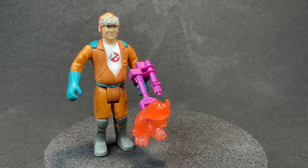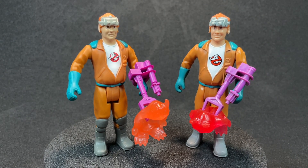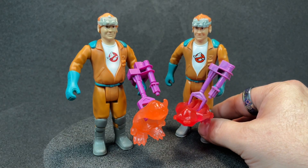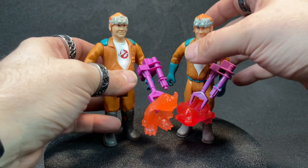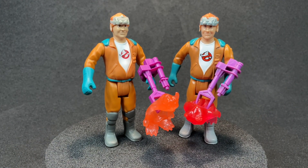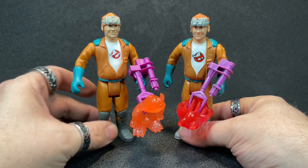Here's vintage Ray. Pretty hard to tell the difference — unless you absolutely know what you're looking at. It would be easy to be fooled that that isn't the vintage; it gives you all the same feels. The ghost symbol on his chest is a little different, but that's okay too.